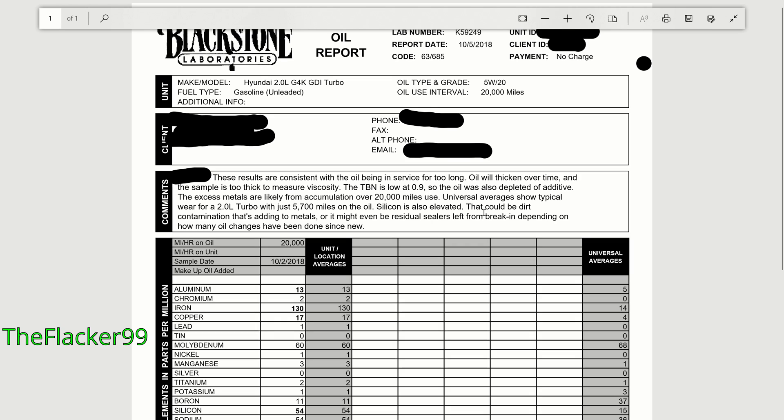Now here we have the 20,000-mile oil. The results are consistent with the oil being in service for too long. Oil will thicken over time, and the sample was too thick to measure viscosity. When I read that, I was shocked. The TBN is low at 0.9, so the oil was also depleted of additive. The excess metals are likely from accumulation over 20,000 miles of use.